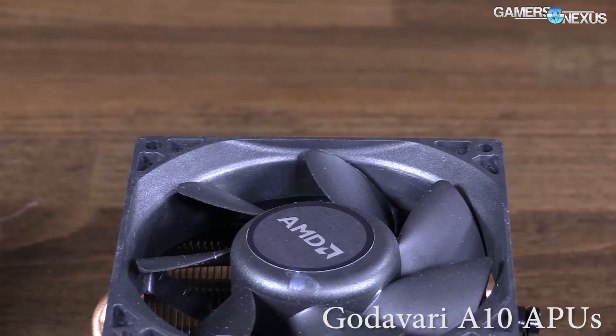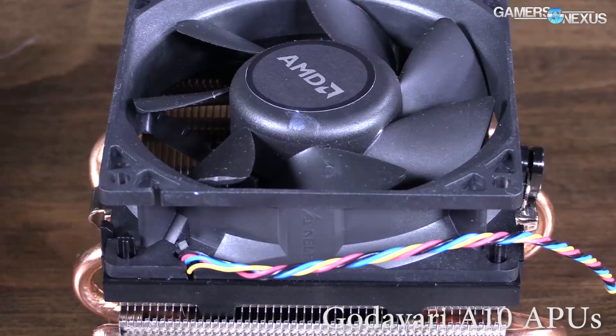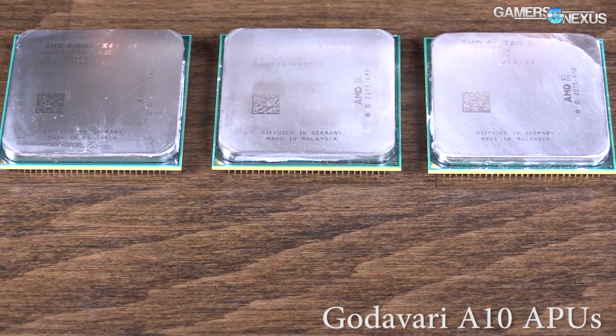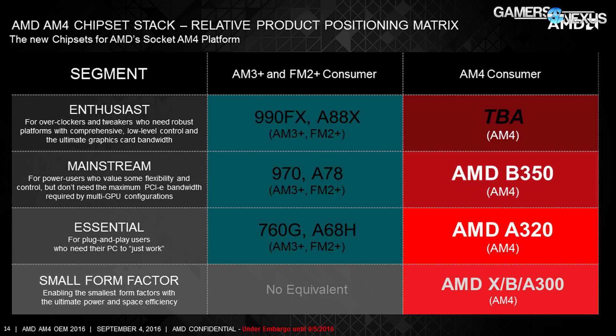The A10-9700 also reduces the GPU to six CUs from the eight on the A12-9800. The A6-9600 is comparable but with still lower clock rates. We think the Athlon x4950 will be among the most interesting options, since users can pair a low-end CPU with the IGP disabled for a cheaper solution when coupled with a dedicated GPU. The A6-9500 is only a two-core processor and isn't worth considering for most games. Note that these new Excavator CPUs on AM4 low-end platforms support a maximum of DDR4-2400.